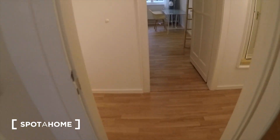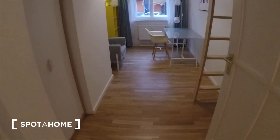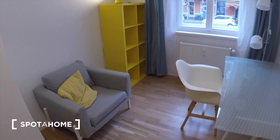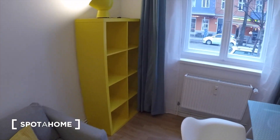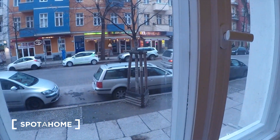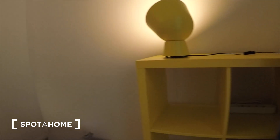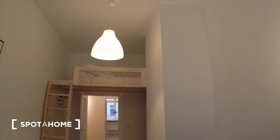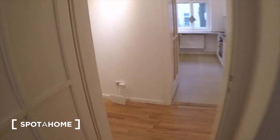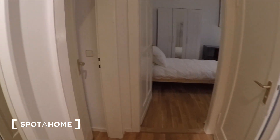Bedroom number one is just through here. There you see you have some storage. Here you can see the street, and then your bed is right up there.